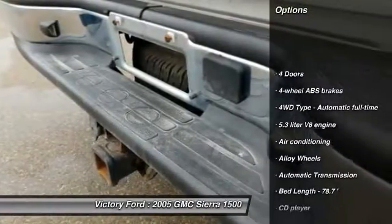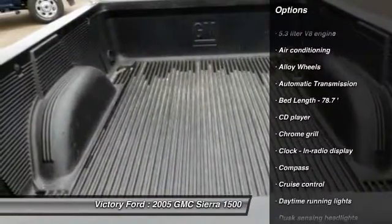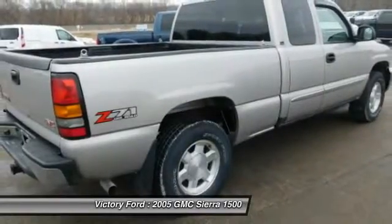Running boards, OnStar, passenger airbag, air conditioning, power steering, automatic transmission, alloy wheels, cruise control, compass, CD player.